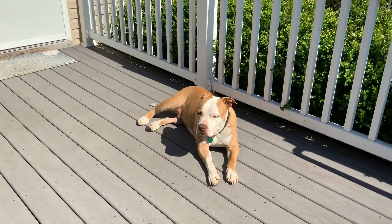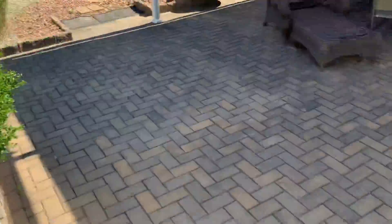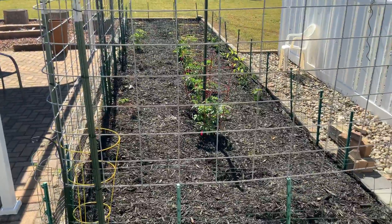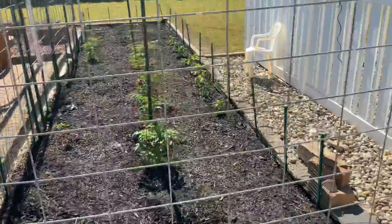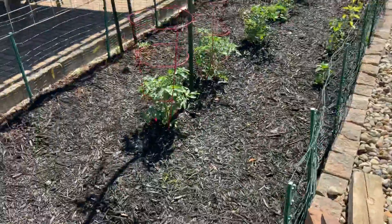Hey Grandma Suey, Rudy says hi. Good morning. He wants to show you Rudy's garden. Where we are — June 1st, 2020. So here's what we have going on this year.